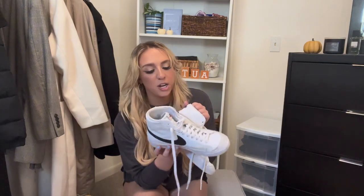Next are Nike Blazers. I actually got mine in a children's size — my feet are a size 8 women's, and these are a 6.5 youth boys, which fits me perfectly. They're much cheaper buying from the kids section, and these go with so many different things.